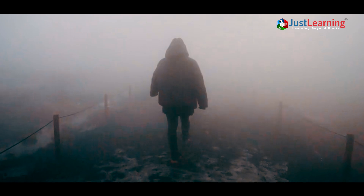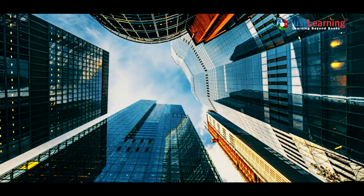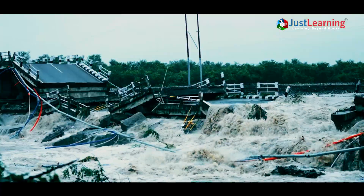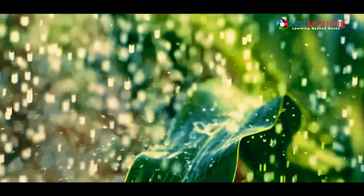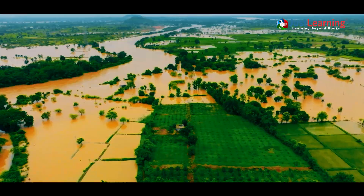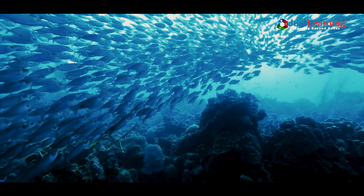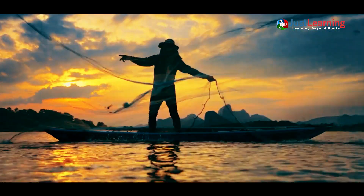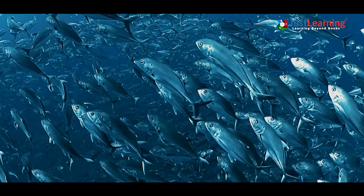La Niña doesn't just disrupt weather — it also affects ecosystems and economies. Prolonged droughts can devastate agriculture in South America, while flooding in Asia can destroy infrastructure and displace millions. Too much rain during La Niña damaged crops, leaving communities struggling to recover their losses. Marine ecosystems also feel the effects: the cooler waters of La Niña increase nutrient levels, benefiting fisheries in the eastern Pacific but altering global fish migration patterns.